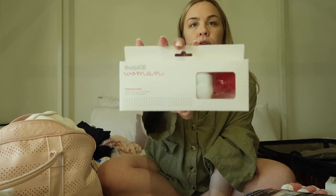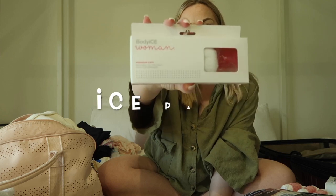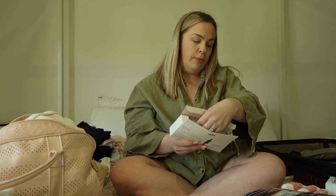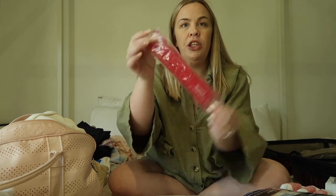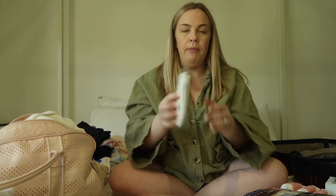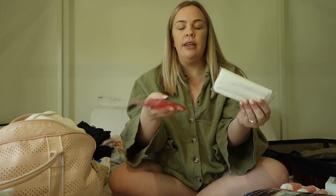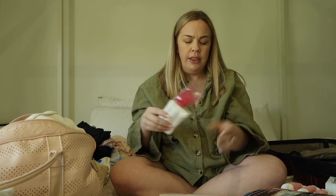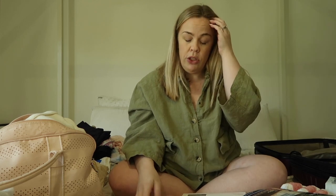This is another new product for me. I've used ice packs before and made padsicles, but this is by Body Ice Women — it's a perineum strip. You place it like this and it comes with sleeves because obviously on its own it would be very cold. The only thing I'm wondering is how I'll get it frozen, since I'll have to ask a midwife to put it in a freezer — I don't remember there being a mini fridge in the hospital room.